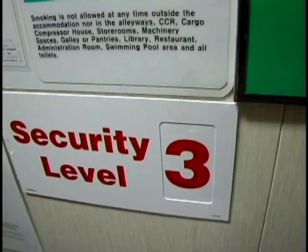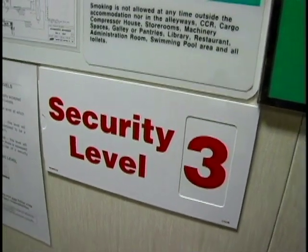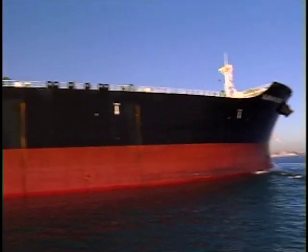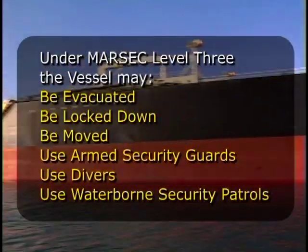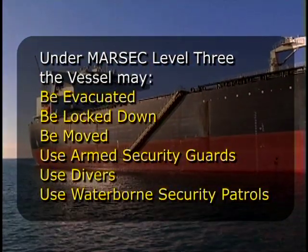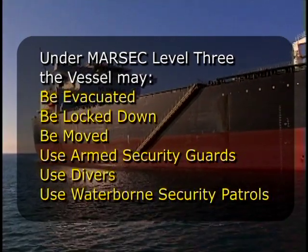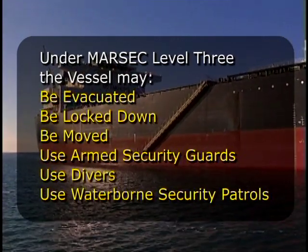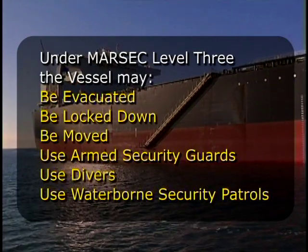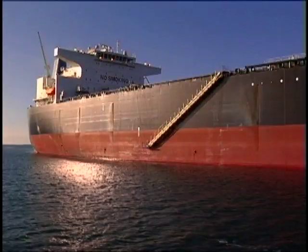MARSEC level 3 means a security incident is considered probable or imminent, so that specific security measures must be undertaken. At MARSEC level 3, the following procedures may occur. In the contemporary era of terrorism and piracy, ship's crews must be eternally vigilant. Ships are high profile, vulnerable, and capable of causing major environmental damage. As such, they are prime targets for attack.